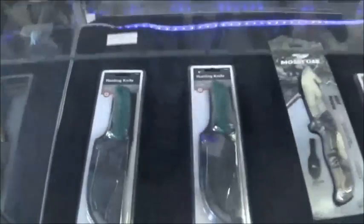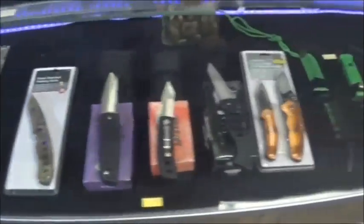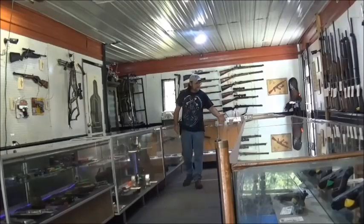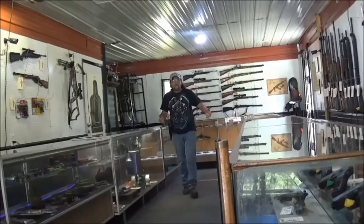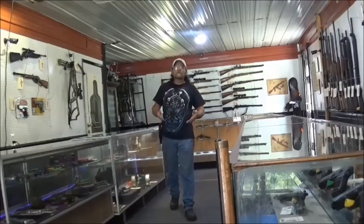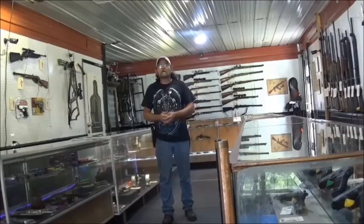And we have tasers and knives to choose from. So, whether you're looking for personal protection, something to take to the range, hunting, or whatever, we will do our best to find the firearm or accessory that is right for you.